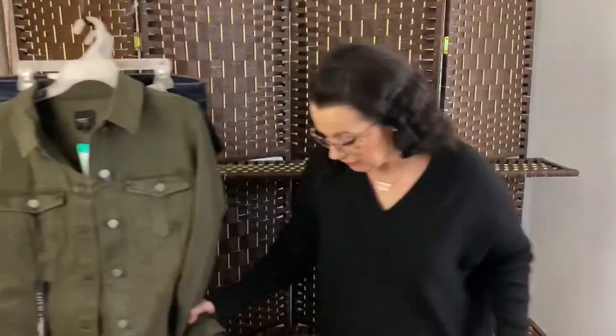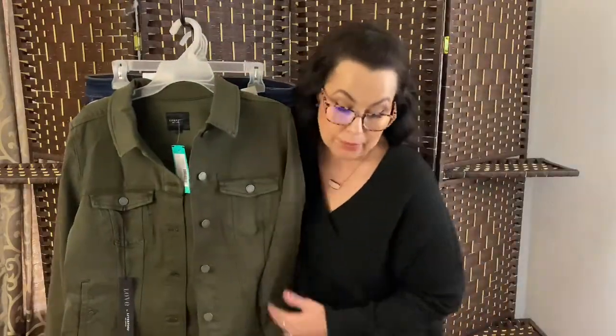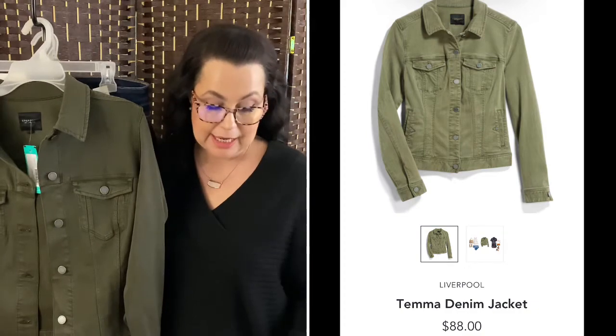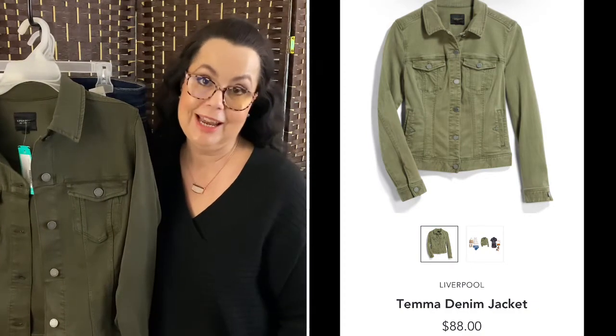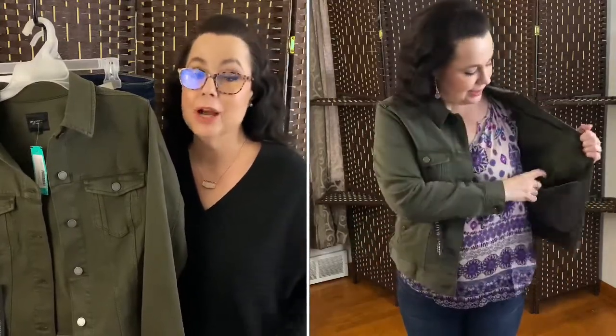We're going to get straight into this box. The first item is this Liverpool Tima Denim Jacket in the color olive, size large, for $88. I love this jacket — I think it's just awesome and beautiful. I love the way it's cut. If you guys watched my last month's video, I received the same jacket but in pale pink, and yes, I kept that whole box.